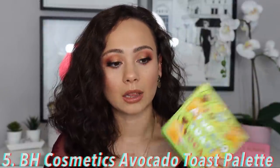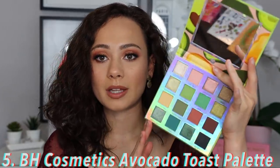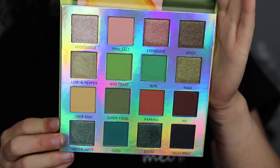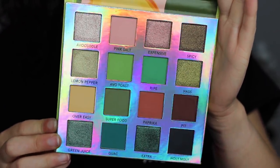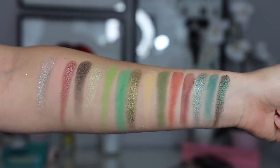Moving into number five — this is the companion to the Mimosa palette — but this is the BH Cosmetics Avocado Toast palette. I absolutely love this, you guys. The quality matches that BH formula I love, and the color story is very unique. I don't find palettes with a color story like this very often. Everything from the packaging to the quality is very nice, and you can create gorgeous looks with it. It's definitely a hit for me. It's $16, and BH is often on sale, so this is among my favorite palettes from them.